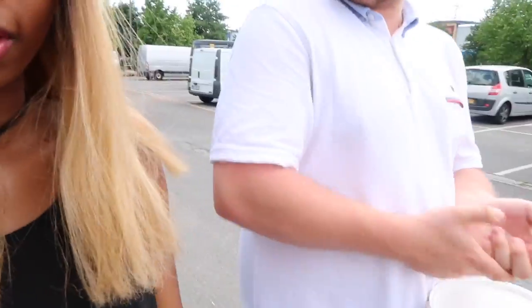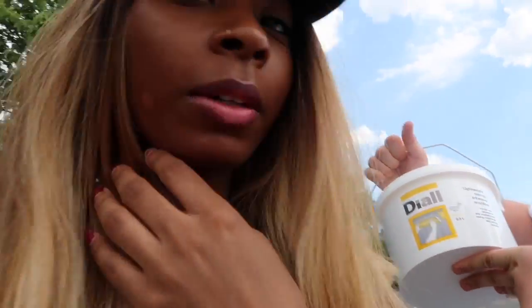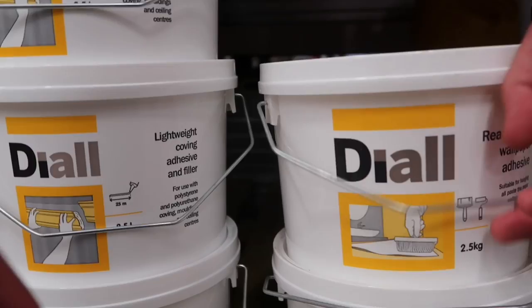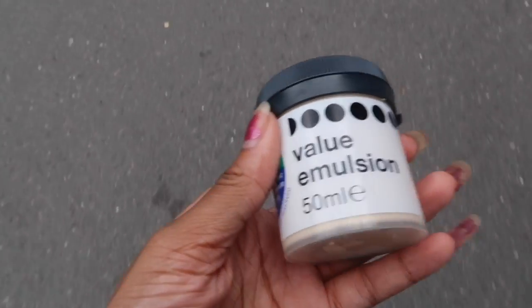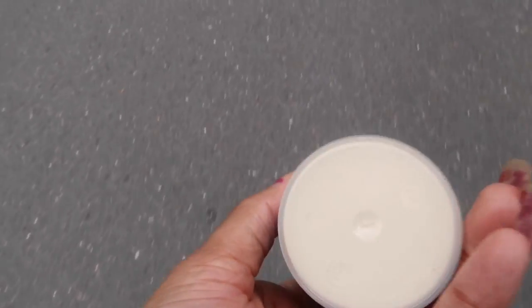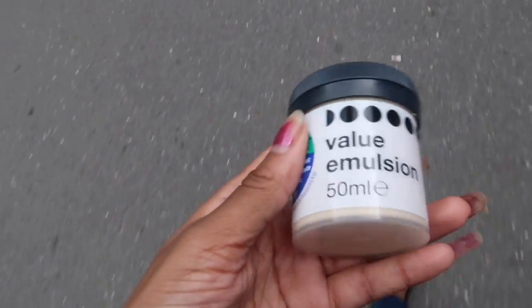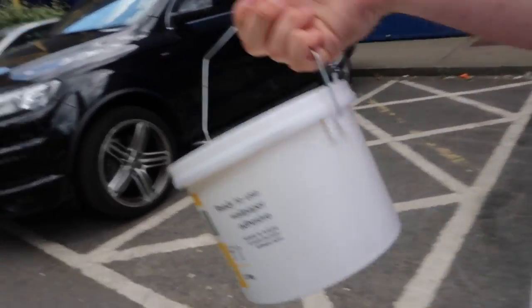We brought the wrong thing - we opened it up and it was filler. We were supposed to buy paste yesterday and accidentally bought filler, so we're returning that. They had them right next to each other, that's why we picked up the wrong thing. We just got back and we got this tester pot of magnolia paint, because the paint my sister gave me is a bit off-color and I'm not sure it'll work. This is just backup, and we also got the right thing - the wallpaper adhesive.